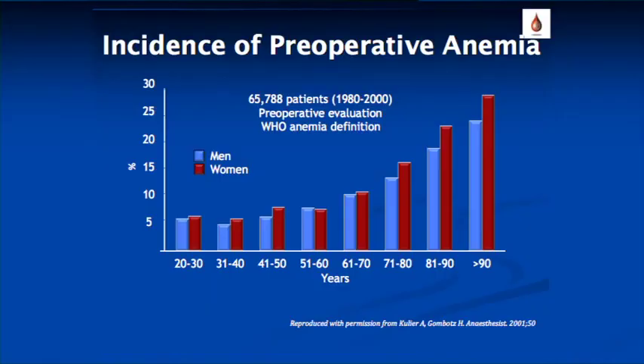The incidence of perioperative anemia — not just in surgical but also medical populations — rises with age and is nearly the same for males and females, with a crossover around age 60 where males show a greater preponderance. The message is clear: anemia is age-dependent. The older the population, the higher the likelihood of encountering anemic patients.